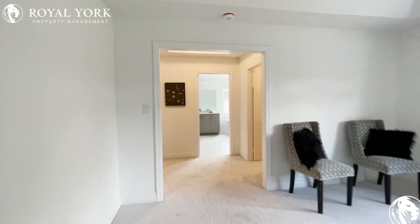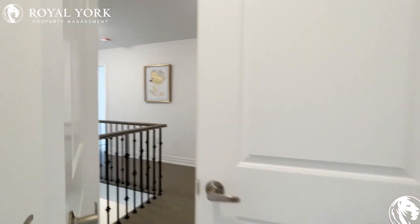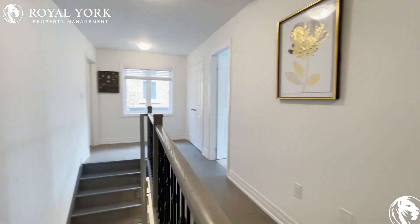If you're interested in booking a showing to come and view this place, feel free to contact us at Royal York Property Management, 24 hours a day, seven days a week. We'd be more than happy to show you. Thank you very much.